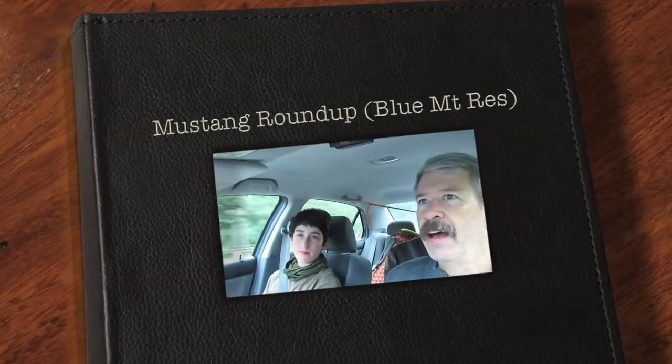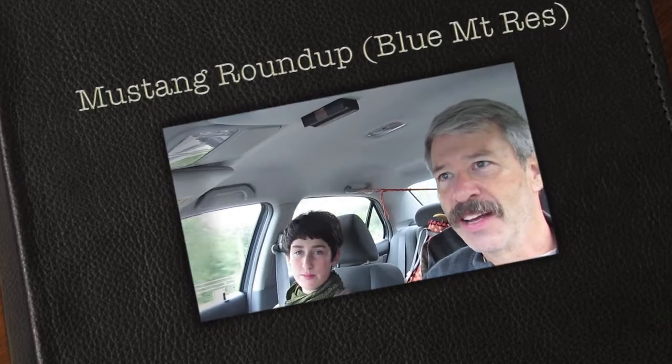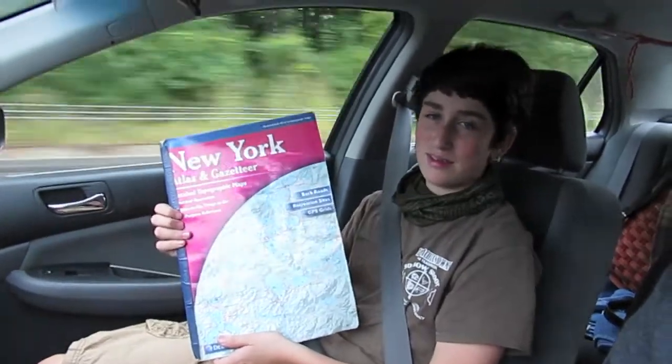Here we are heading out to another 3D shoot, rainy morning with my son driving down the road in the fall, beautiful colors. One of the things we're going to do is teach him how to navigate the old-fashioned way with a map or a gazetteer.